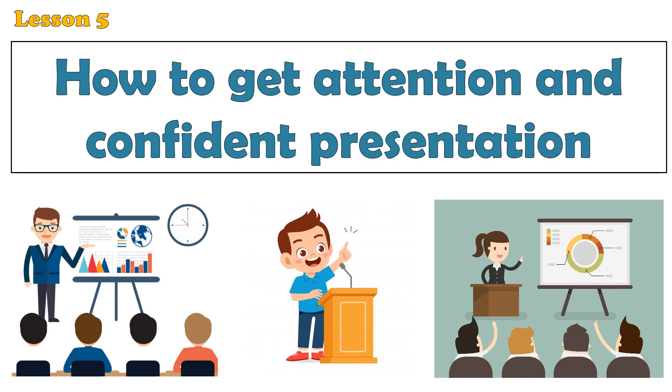Hello everyone, welcome back to my channel. Today, I'm inspired to bring you an exciting new video. In this video, we will talk about how to get attention and confident presentation. I will share some valuable insights, tips, and strategies.